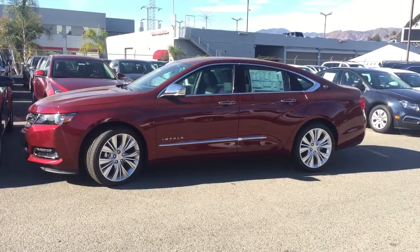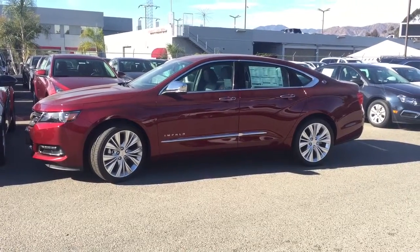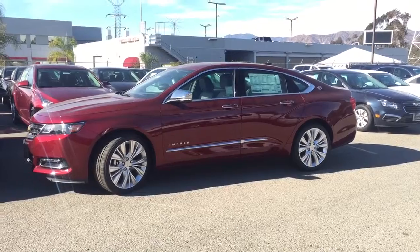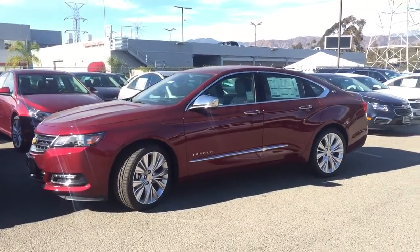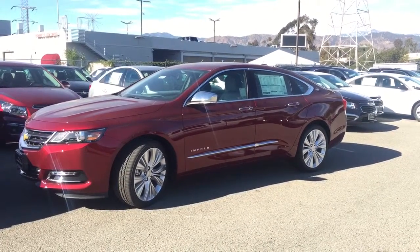Hi, this video is for Harvey. My name is Marlena Glendora Chevrolet and I had been speaking with you earlier about the 2016 Impala. I know that the red is not what you're looking for, but I just want to give you a quick peek at it. This is what the 2LZ looks like. I know that you want it to be silver, so we can definitely try and get you one.